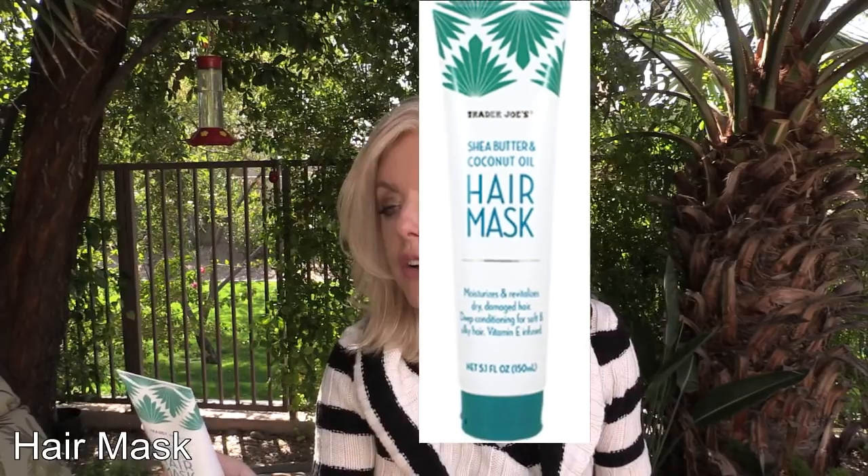This is their new hair mask conditioner. It has shea butter, coconut oil, and vitamin E. It is a beautiful hair mask. In the shower, put this on and my dry, brittle hair comes out beautifully. I also use it when my hair is dry — I put a little bit on my fingers and use it like a wax or gel to either separate pieces or hydrate the ends. It's very moisturizing and great when I travel because I can use it in the shower and also on dry hair afterwards.